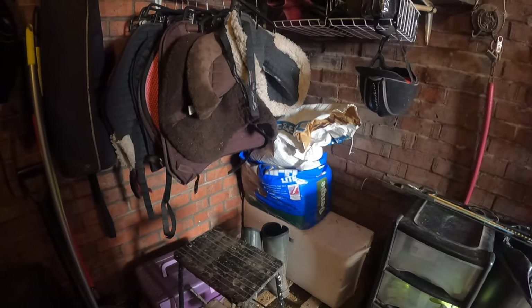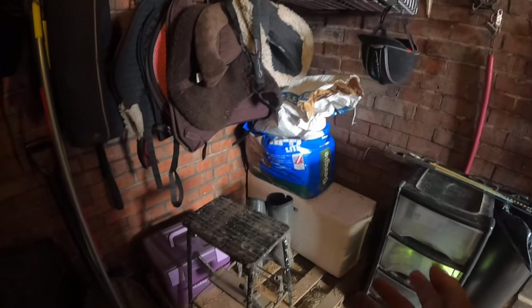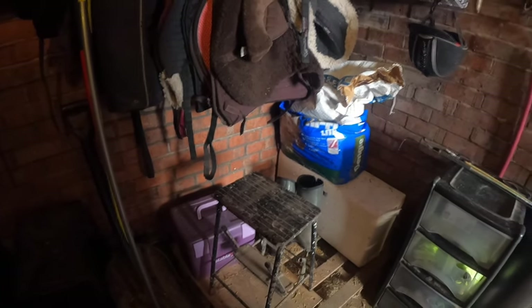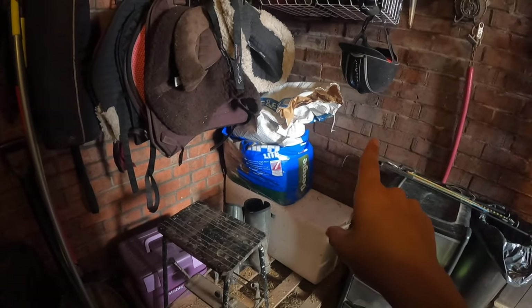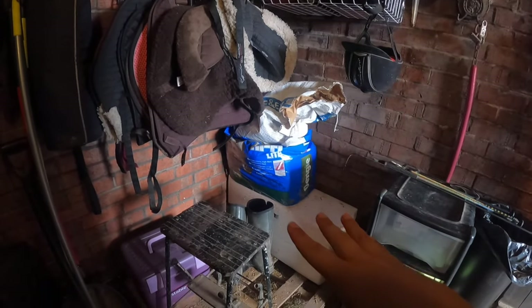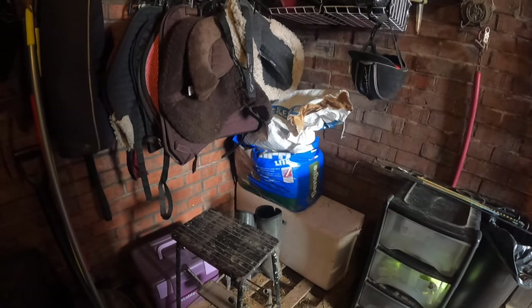Next I'm going to tackle the area below the shelves — there's some spare feed, shavings, my mum's boots, and a stool, so it's all a bit random. We have a feed bin on the way for her feed bag, so hopefully that will be less messy to look at once everything is in the bin. For now I'm just going to give it a little tidy up.